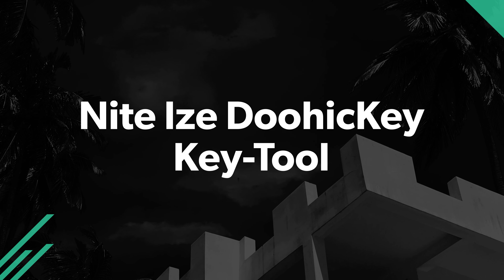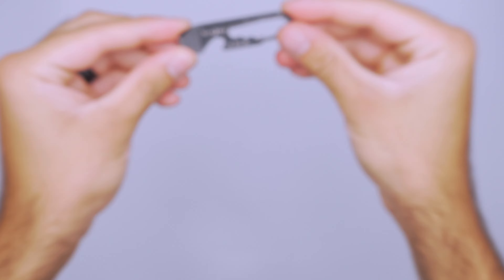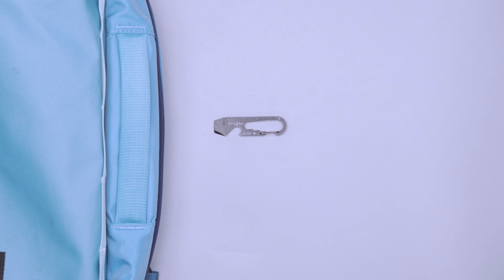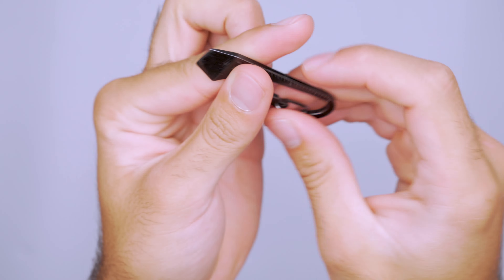A good tool comes in handy just about anywhere. There are plenty of reasons to reach for a screwdriver, box cutter, and a wrench, but it's not easy traveling with a tool kit, even if it's just across campus. The keychain-sized Nidize Doohickey Key Tool is seven tools in one package. It includes a carabiner to clip it outside your backpack or to your belt loop, plus a box cutter, bottle opener, three sizes of wrenches, a small ruler, and a flathead screwdriver. That's a lot of things in one package.